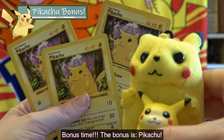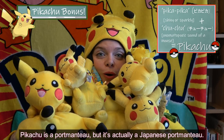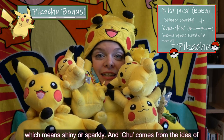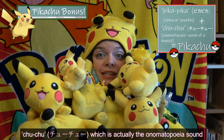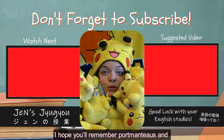Bonus time! The bonus is Pikachu. Pikachu is a portmanteau, but it's actually a Japanese portmanteau. Pika comes from the word pika pika, which means shiny or sparkly, and chu comes from chuu chuu, which is the onomatopoeia sound that a mouse makes in Japanese. I hope you'll remember portmanteaus and try to use them more in your conversations.